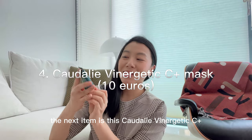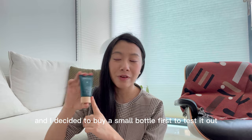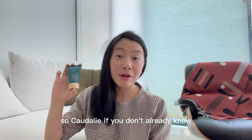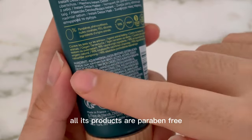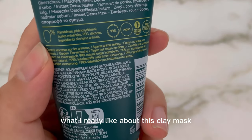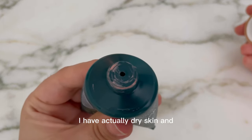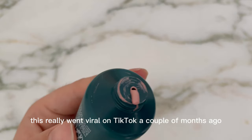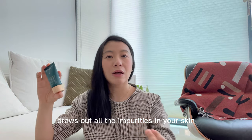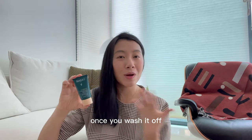The next item is the Caudalie Vinergic C Plus Detox Mask. This was highly recommended by my friend Jess and I decided to buy a small bottle first to test it out. Caudalie is a really popular French brand that started in Bordeaux in 1993, and all its products are paraben-free. What I really like about this clay mask is that it's not drying — I have dry skin and I find it's extremely hydrating. It went viral on TikTok a couple of months ago. It really draws out impurities and gives your skin a brighter look once you wash it off.